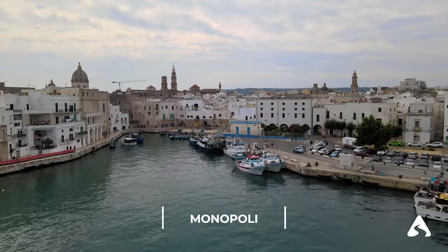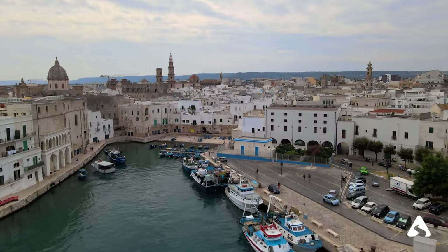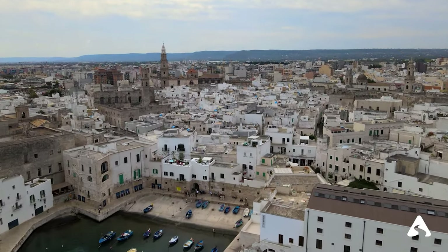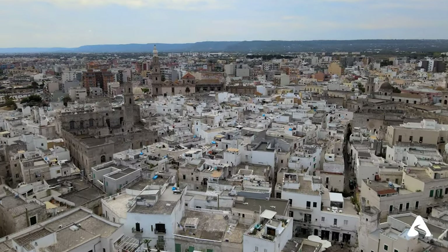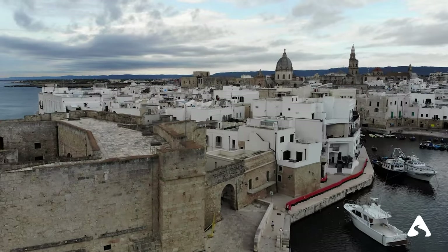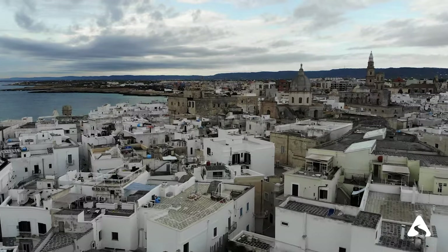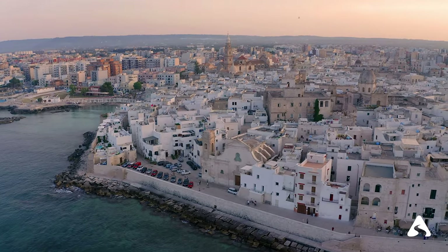Monopoli — another coastal city in Puglia with a well-preserved medieval historic center and a beautiful white sandy beach. The city is also famous for its Aragonese Castle, located on the promontory west of the marina. The harbor is full of colorful fishing boats, creating a lively and picturesque atmosphere.